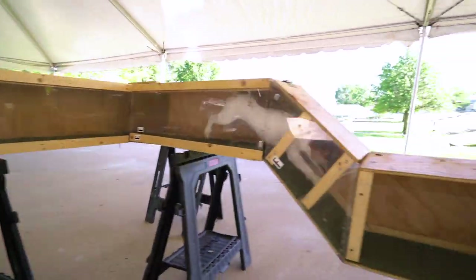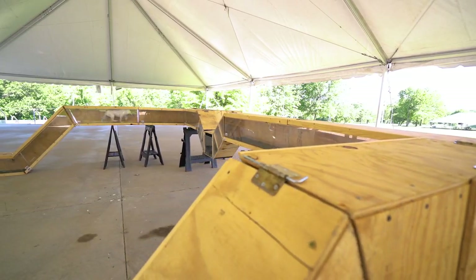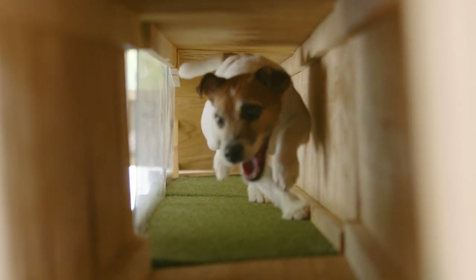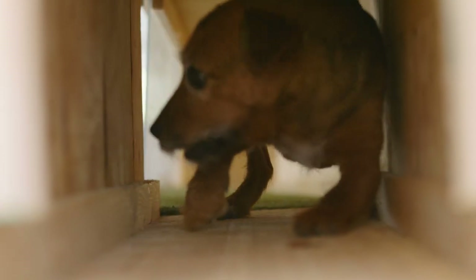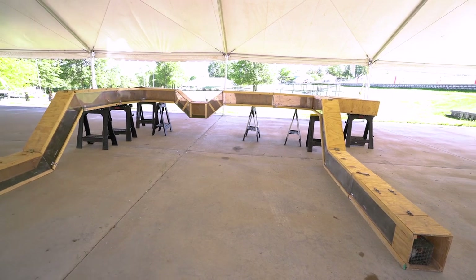Earthdog is a fantastic sport for people to get into if they have terriers or small dogs. It is a series of tunnels that dogs go through. There are different divisions and different lengths of tunnels. The heart of the courses — the tunnels for the dogs — will be about 30 feet long and will have a couple different turns in them. Some of them have dead ends and some of them branch off as well.